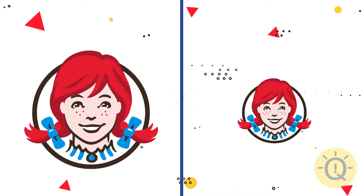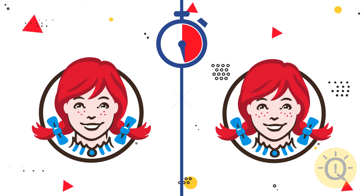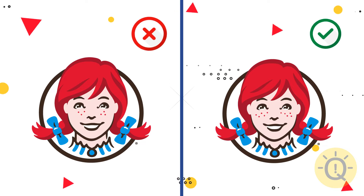What about Wendy's? The right one is correct.